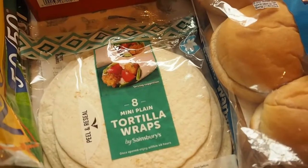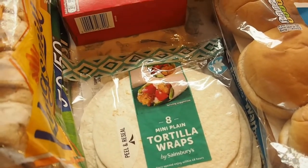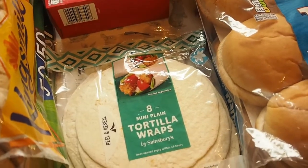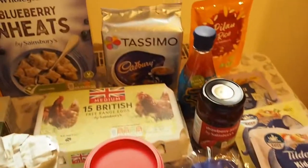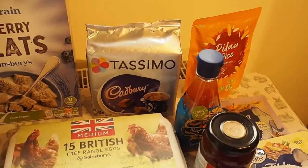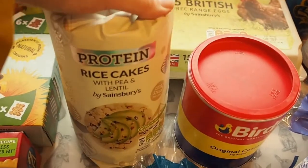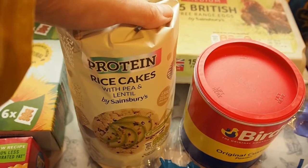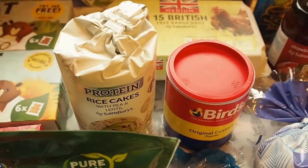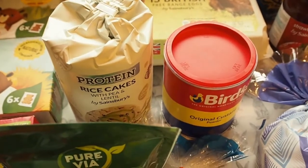Because he does get three cooked meals at his nursery, on the days that he's not there I tend to just give him something quick and then he gets a big meal at night. Got some hot chocolate, some eggs. I thought these protein rice cakes with pea and lentil would be a nice snack for Noah as well - I could use them with some of the cream cheese, or give him that for a go.